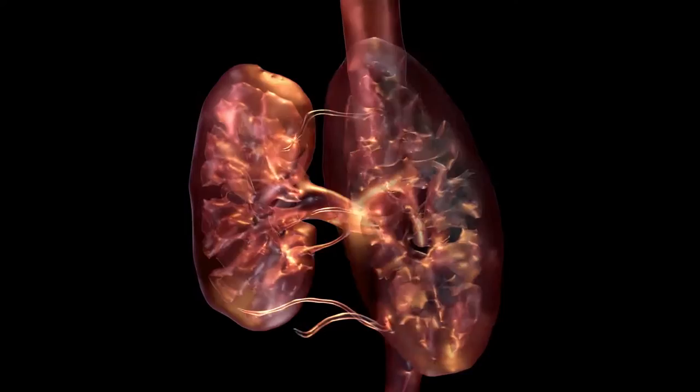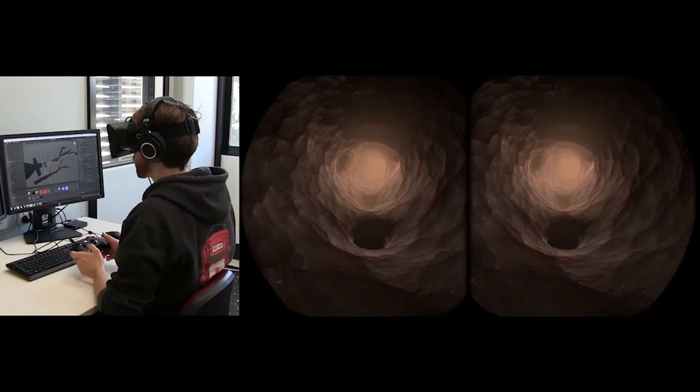We're exploring two different types of experience: one that's screen-based, a visualization that plays a bit like a movie; and the second experience is a virtual reality one, where the user and the medic would put on a headset.